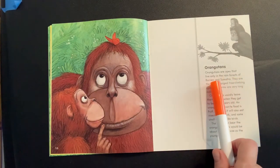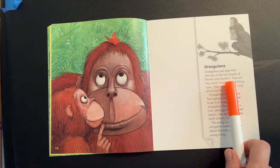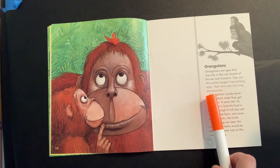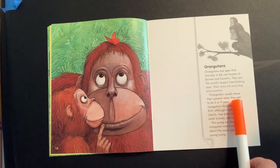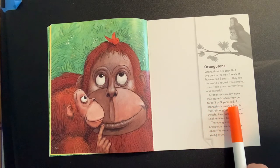Orangutans are apes that live only in the rainforests of Borneo and Sumatra. They are the world's largest tree-climbing apes. Their arms are very long and powerful. Orangutans usually leave their parents when they get to the age of three or four years old.